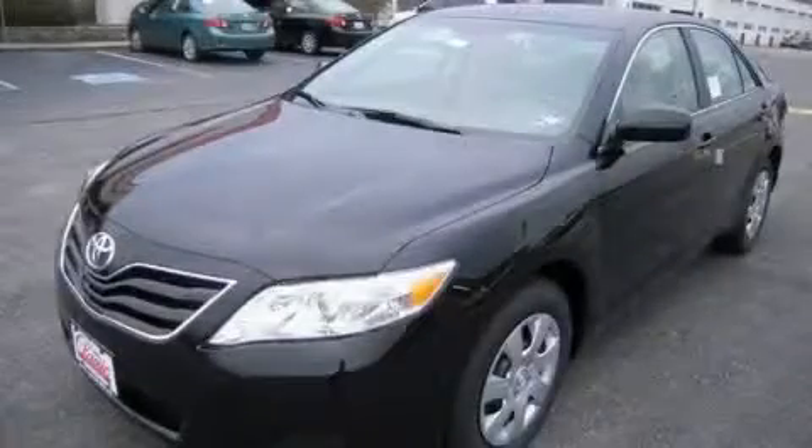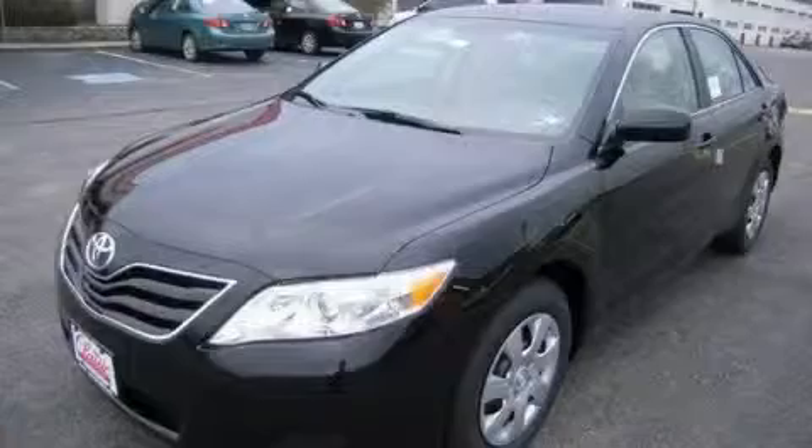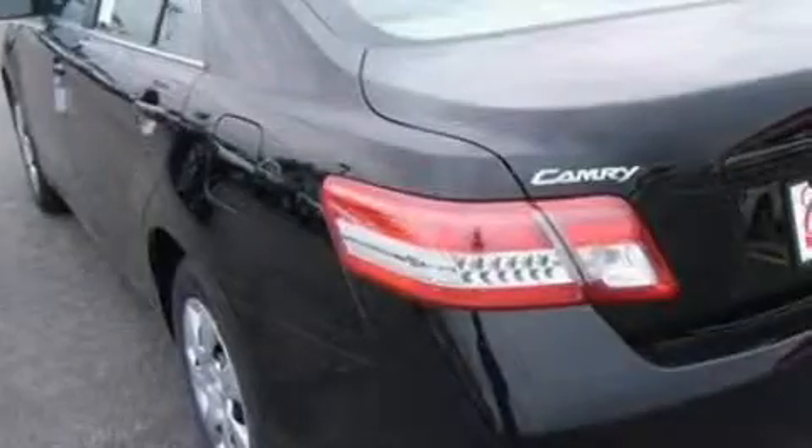Another fine vehicle offered by Classic Toyota. This is a brand new 2010 Toyota Camry. Great handling, great comfort, a great ride.